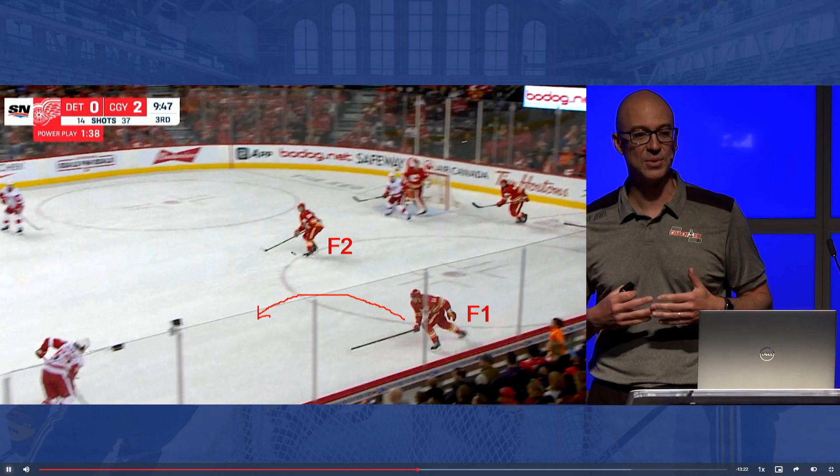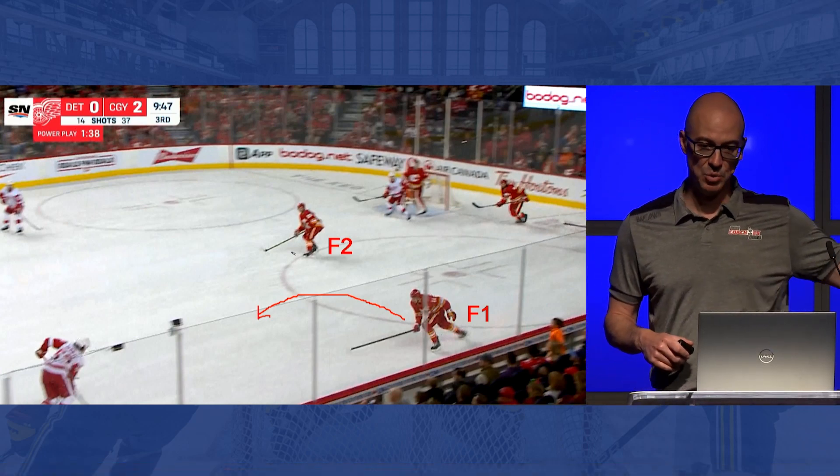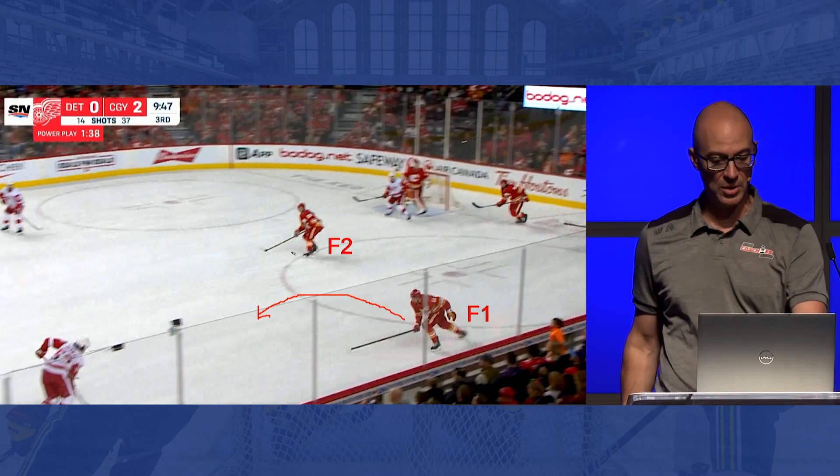The next phase, as we start building into it here — what happens when that D-man walks the middle of the ice? So he's starting to move here, and we know where that D-man is. He's outside the dot line, so F1's job is to get in lane and go with him.